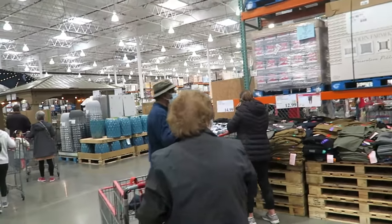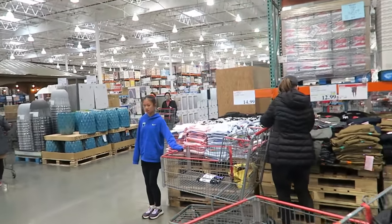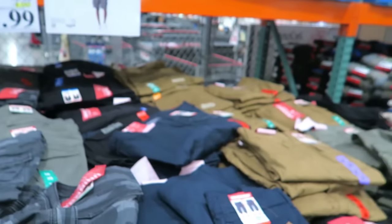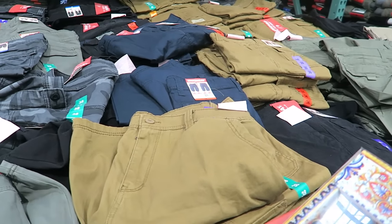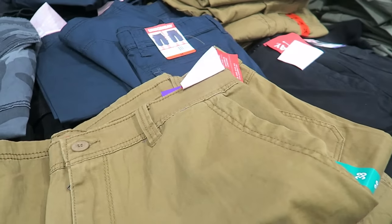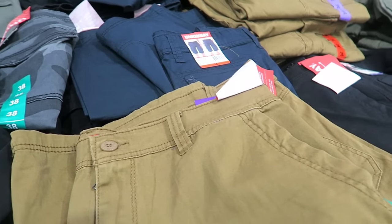Looks like they have all the clothes on sale. The men's cargo shorts are $12.99 - cute, right? I think I'm going to get some for my husband. I get all his clothes from here, to be honest. I like this brown color but I'm going to text him and see if there's a certain color that he likes.